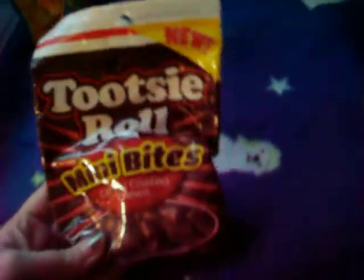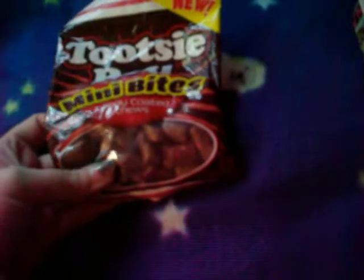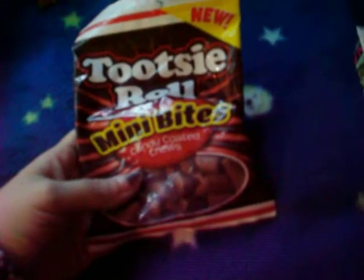I got the Tootsie Roll Mini Bites. These are candy-coated — so it's basically just a Tootsie Roll Midgie and then they put a crunchy candy around it. They're really good. I haven't gotten them in a while because the whole bag just seems to disappear somehow.